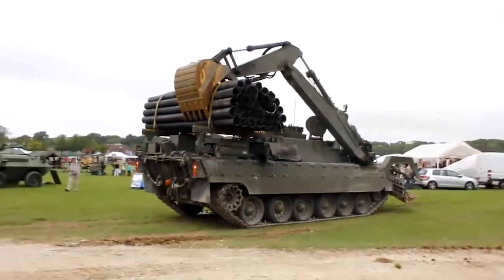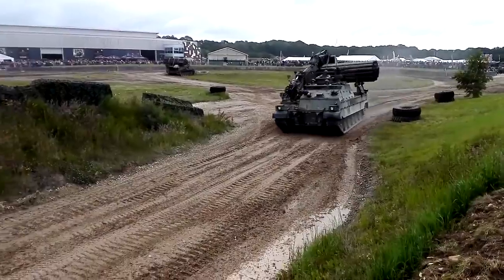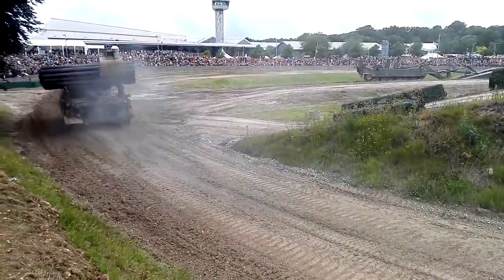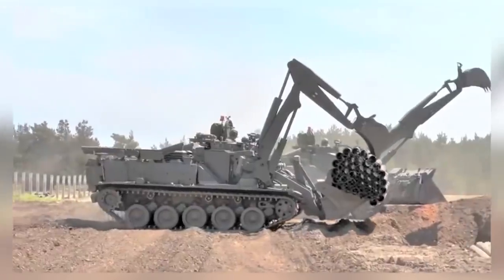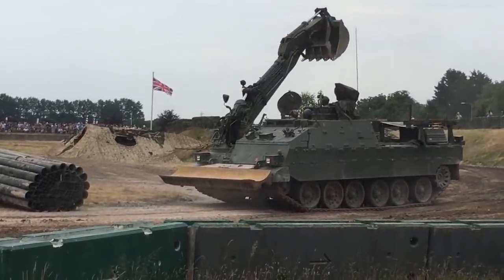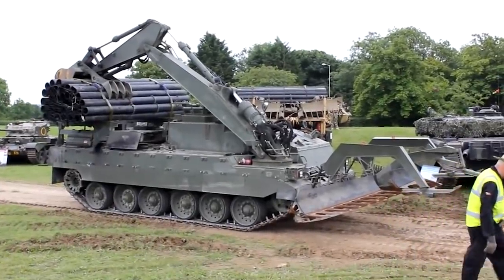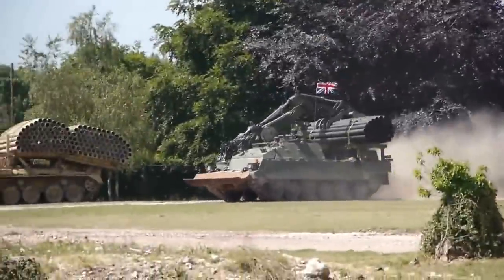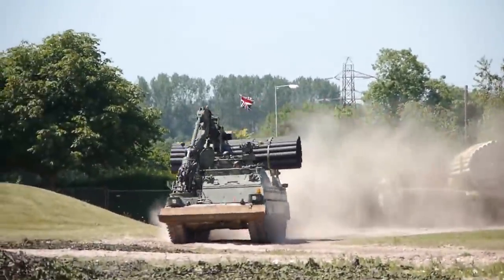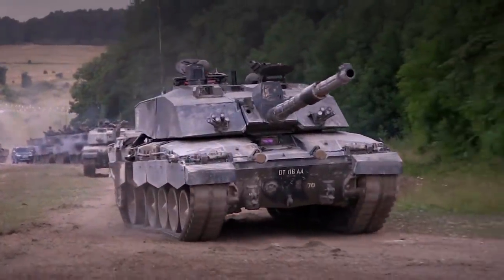On one side of the AVRE is a winch, and on the opposite side is an adaptable caterpillar arm, which has an extension capable of taking on multiple different attachments. The vehicle can be kitted out for a variety of different functions. Up to three cubic feet of obstacles or earth can be scooped up and shifted out of the way by the bucket in a single scoop, and the arm can lift larger objects clear of its path — it can haul anything up to seven tons in weight. The whole machine is built around the chassis of the famous Challenger 2 battle tank.